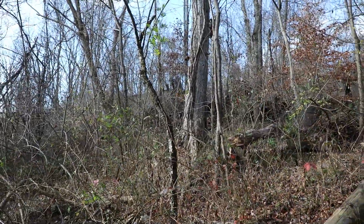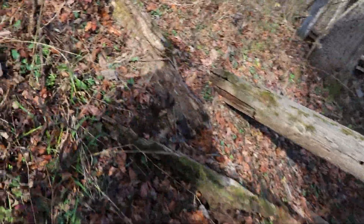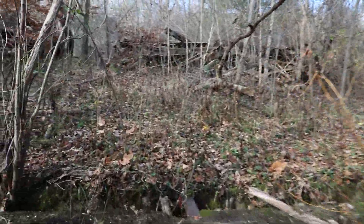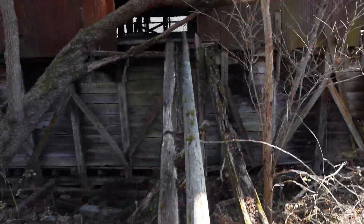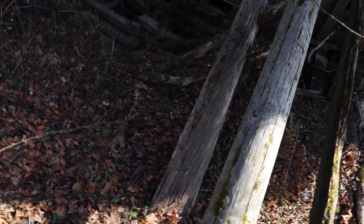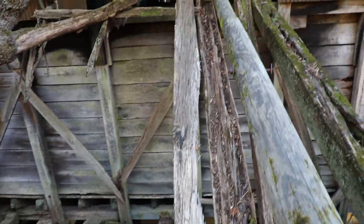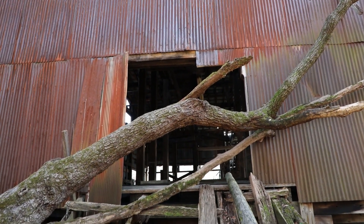We've got quite a bit of stuff up here too. A bunch of collapsed stuff. Here's the entrance — I don't know that I'm going to go in here. Looks a little sketchier than I'd like. I guess we'll see.